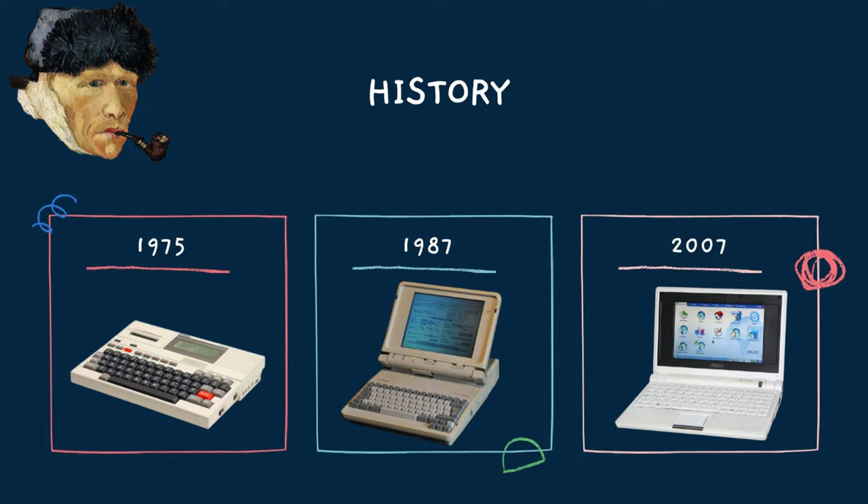In 2007, ASUS released the EPC-701 in October 2007, which was the first netbook to be available. It featured a 7-inch screen, an Intel Celeron M processor, and a 4GB SDHC storage disk.